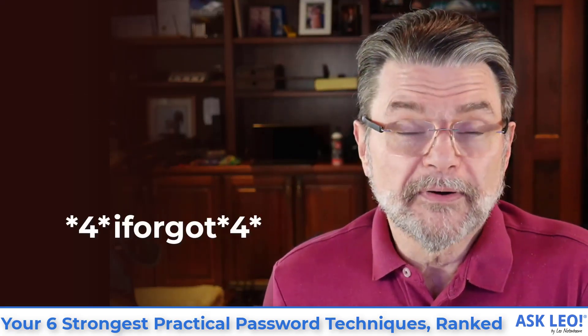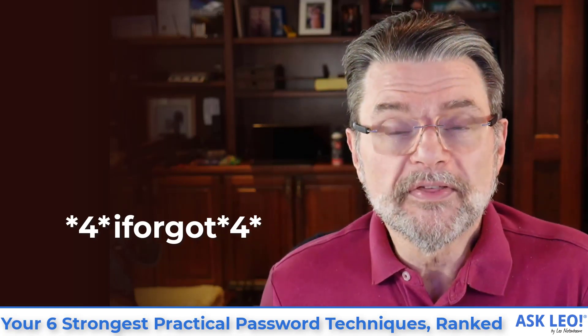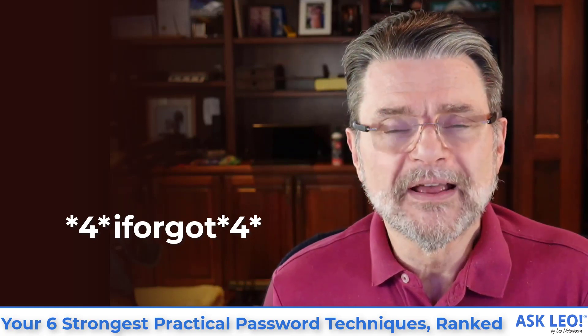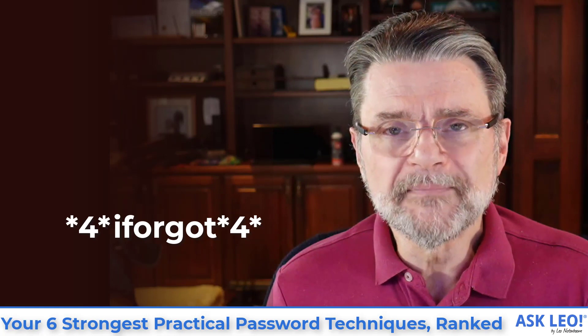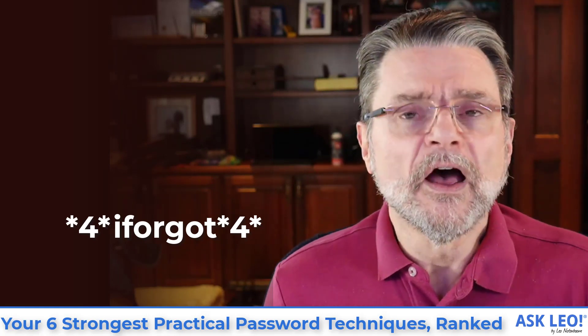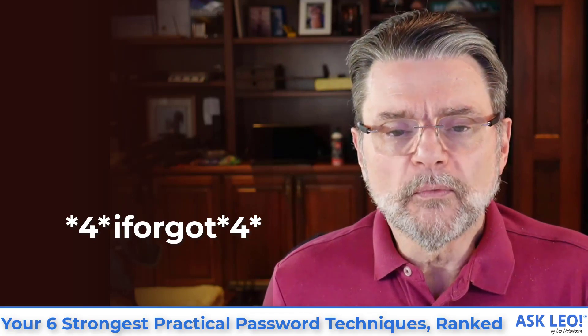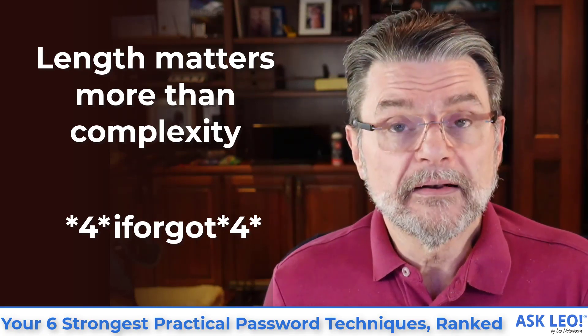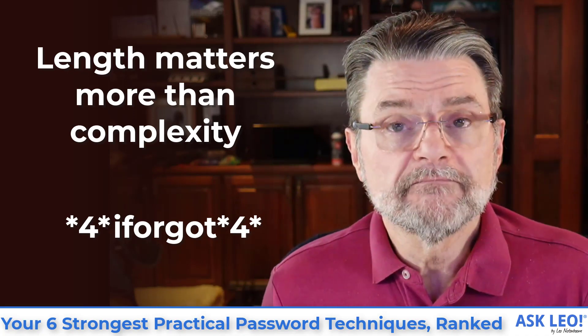Number five is shorter with padding. I've combined something that is both short and perhaps simple and memorable, with padding of your own choice. The padding can be consistent, algorithmic, or whatever makes sense that is easy for you to remember. The example password I've used — 'I forgot' — is also itself easy to remember. The hardest part about this one is probably choosing something different for every account. I would use something this short only in cases where I needed to remember a short password, or a length limitation was in place. Length matters more than complexity here.